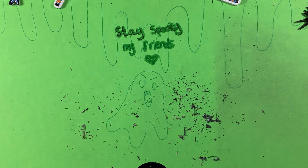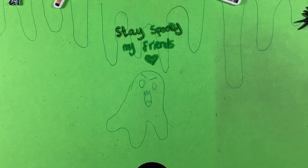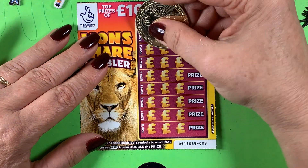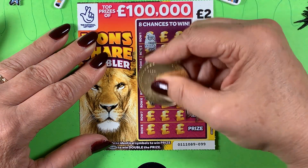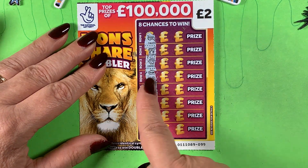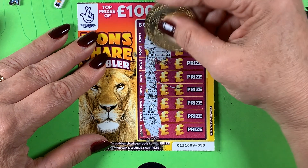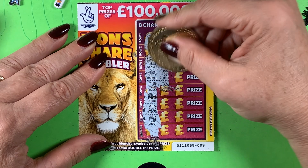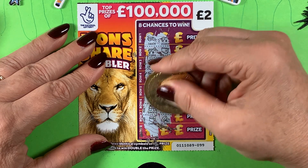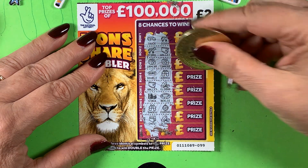Now I've got my favorite card — the Lion's Share. I'm going to get scratching on those. I just need to scratch down here and get three in a row to win a prize. If I get three doubles I win double the prize. I've got a truck, a zebra, a wallet, two cameras, a double, and binoculars. Two cameras — that should be a win on this card!